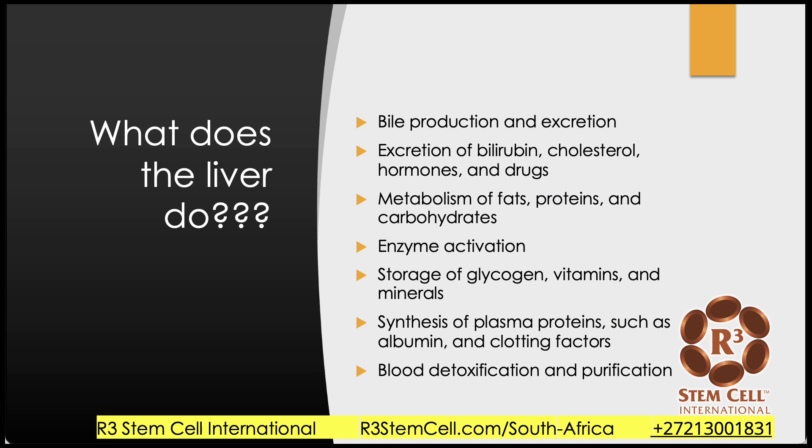So what does the liver actually do? I think we need to understand that before we talk about how it can fail. It produces and excretes bile. It excretes bilirubin, cholesterol, hormones. Various drugs go through the liver as opposed to the kidney. It also helps with the metabolism of fats, proteins, carbohydrates. It helps activate enzymes, stores glycogen, vitamins, minerals. It's very instrumental in clotting, so it synthesizes plasma proteins like albumin and clotting factors. And it detoxifies the blood.